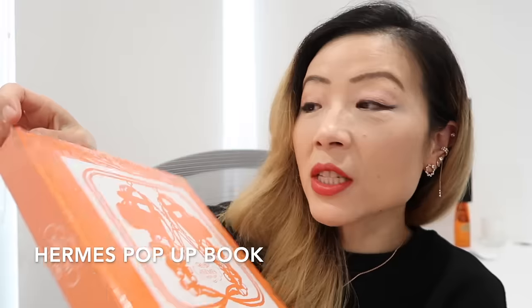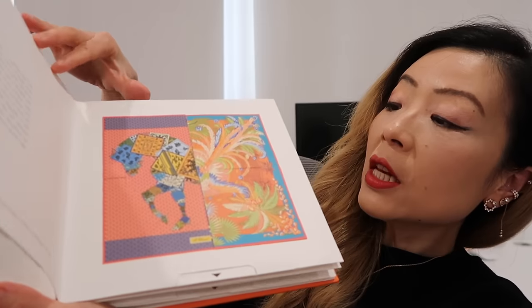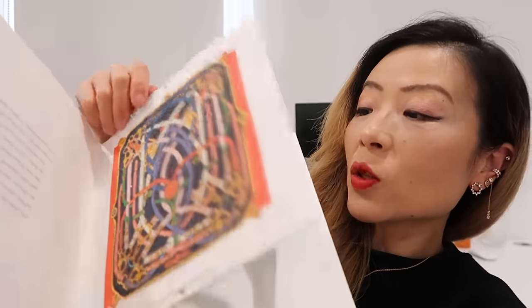The next item — if you watched my Hermès wishlist video in the past, you probably know that this Hermès pop-up book was on my wishlist. Originally I was looking for the Chinese version, hoping to use it as a toy for Stanley, but my SA said they only had the English version. Since it's such a small-ticket item, I took the English version. It's a really fun book with a 'Let's Play' celebration theme. It's a great gift option — small, super affordable, from Hermès, and really nice.